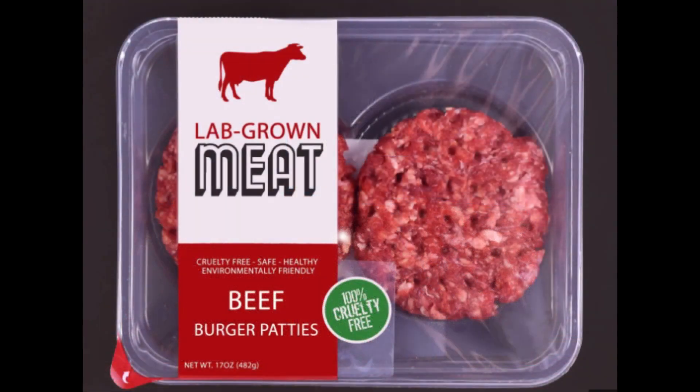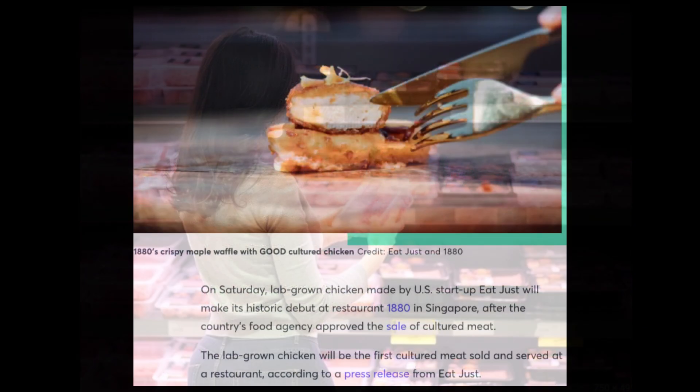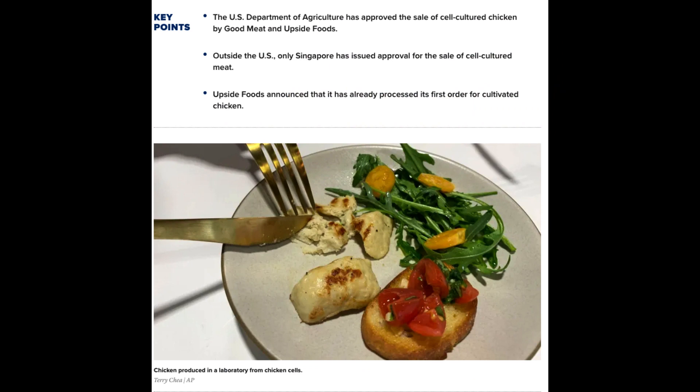But when will we get to taste this sci-fi meat on our plates? Well, some leading companies are already gearing up to produce commercial products after getting the green light from regulators. Singapore was the first to approve cultivated chicken for sale, and it's already on restaurant menus. The United States is not far behind, with the FDA giving the nod to a cultivated chicken product expected to hit the market in 2023.